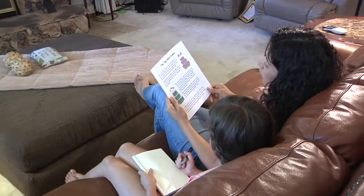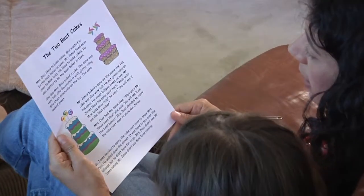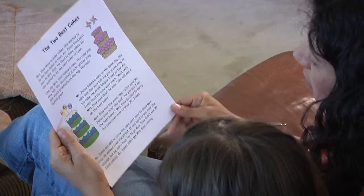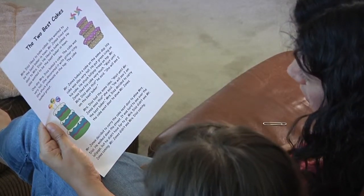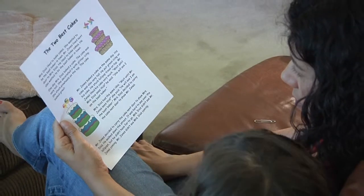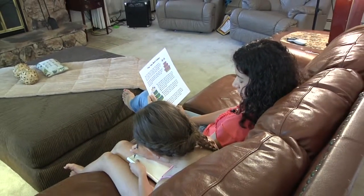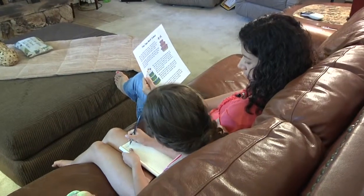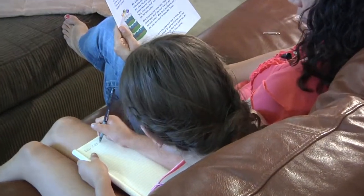We're going to read this story. This story is called 'The Two Best Cakes.' Look at those pretty colors on those cakes. What do you think this story is going to be about? Two cakes. What do you write over there? Make a list. Children will learn more about a story if you ask some questions before you start reading.